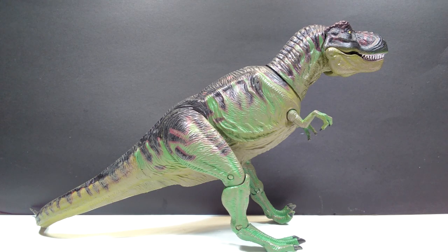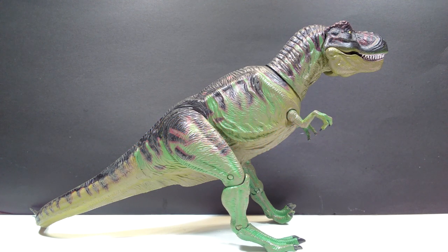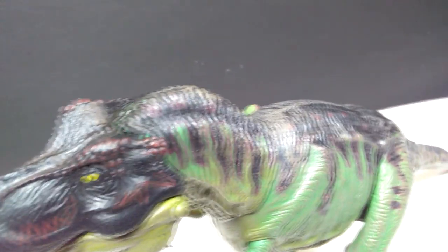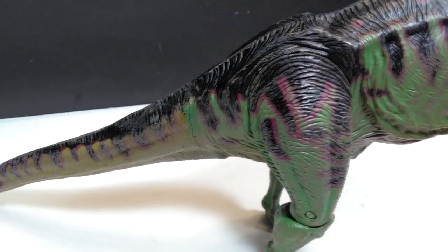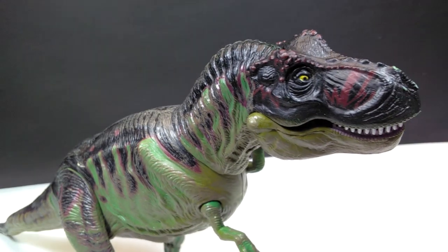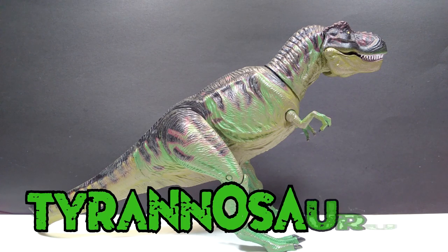Welcome back to Andy's Dinosaur Reviews. Today we're taking a look at another of these Resource figures, as shown in a recent acquisition video. A lot of people were really interested in these, so I'm putting them up for review even though they are pretty old. These are basically what the Beast of the Mesozoic figures are — very articulated dinosaur models — before Beast of the Mesozoic existed. They don't hold up too well scientifically, but for their time they were really quite beautiful models. This one is the Tyrannosaurus rex.